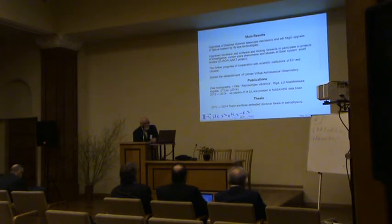Publications: one monograph — 'Astronomy of Svarnica'. During this project period we have 42 papers indexed in the NASA ADS database, and three doctoral theses in astrophysics were completed. Thank you for your attention.